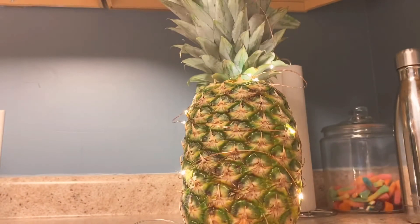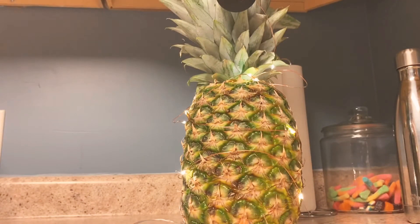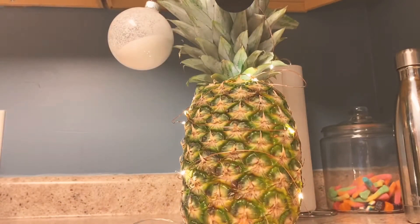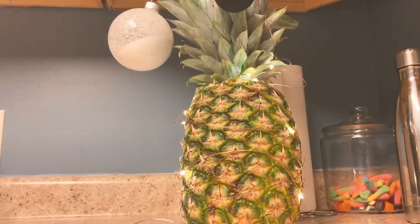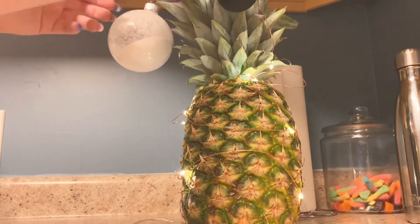Up next, I got some cute Christmas decorations that I had to go pick up from my mom's house since I don't have any of my own yet. We have a cute little snow globe type decoration, which I'm pretty sure is homemade. I didn't make it, but up next I think I made this one — it's a cute little candy cane made out of some beads. And last but not least, my favorite decoration — it's a Justin Bieber one, so we're going to put that right in the front where everybody can see it.